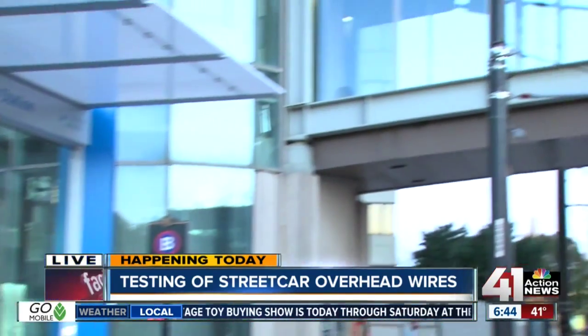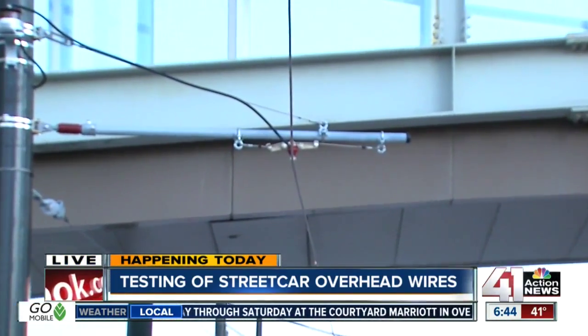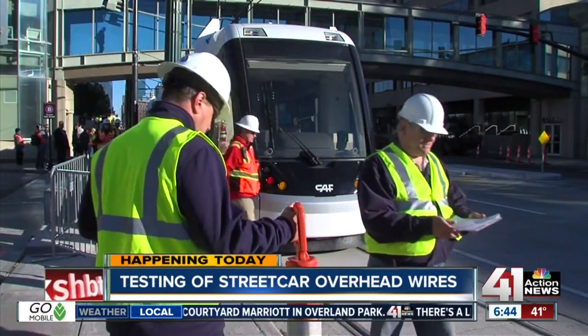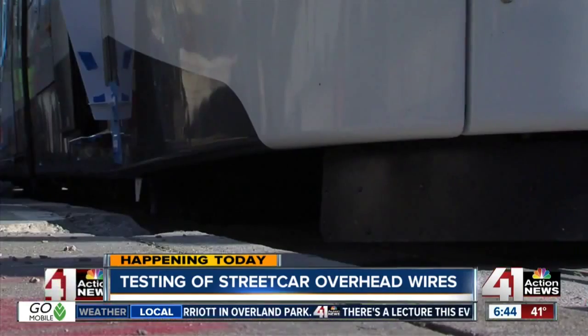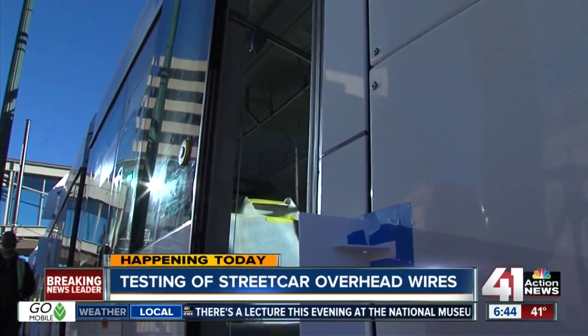Well, Lindsay, the city has been testing the streetcar using a tow truck, pulling it along the route. But today they will be using the overhead wires that will run along the more than two-mile route here in Kansas City, Missouri. What crews were doing before was making sure there were no issues with the tracks. Today, testing will really focus on those overhead wires.